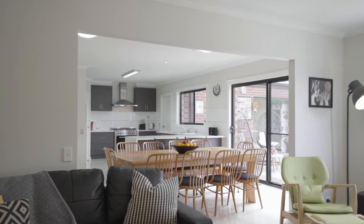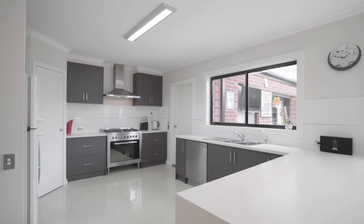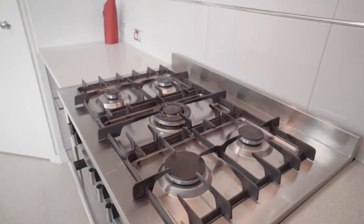A centrepiece kitchen is anchored at the heart of the home and hosts sleek cabinetry, a 900mm upright cooker and range hood.